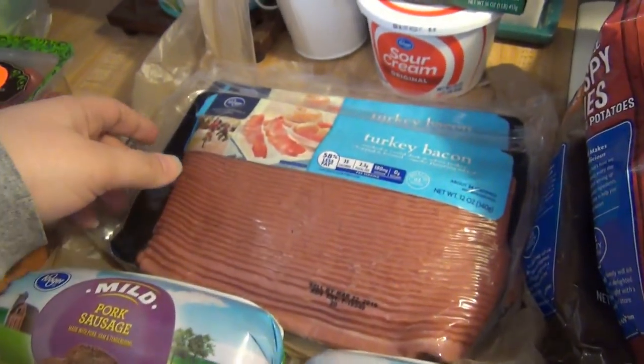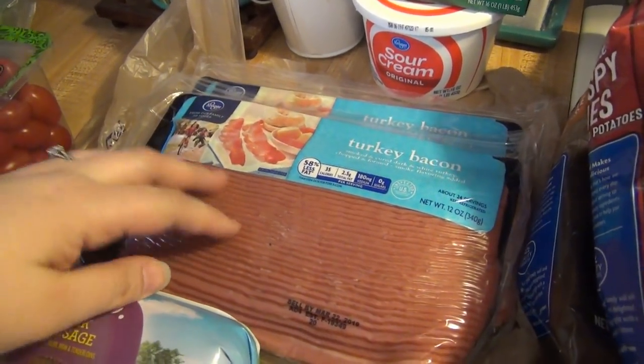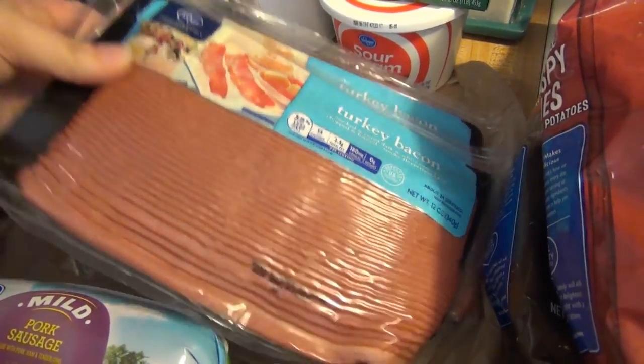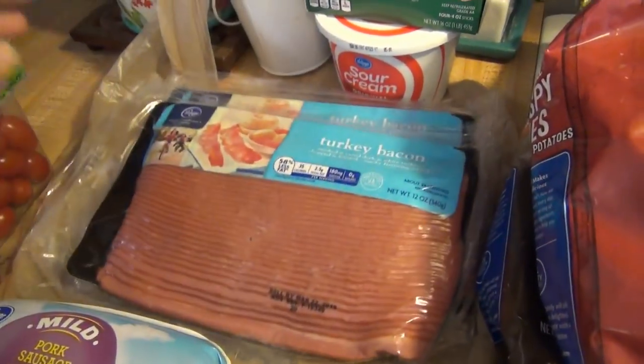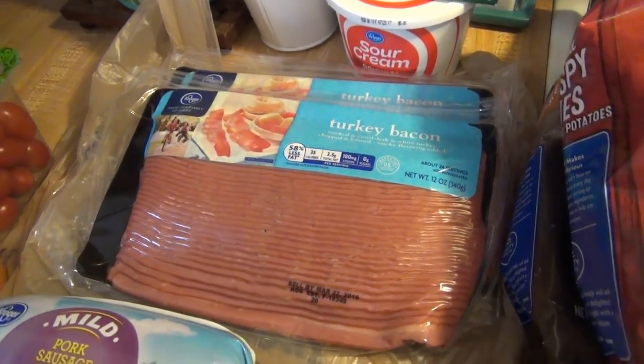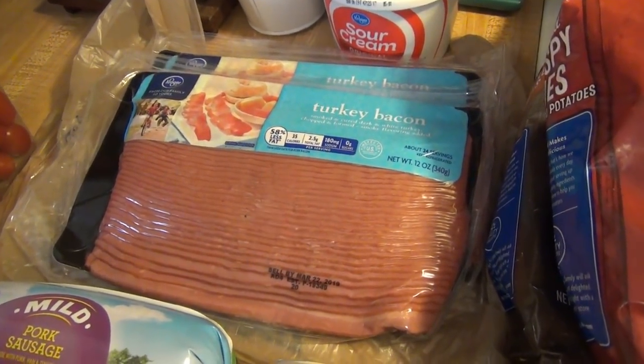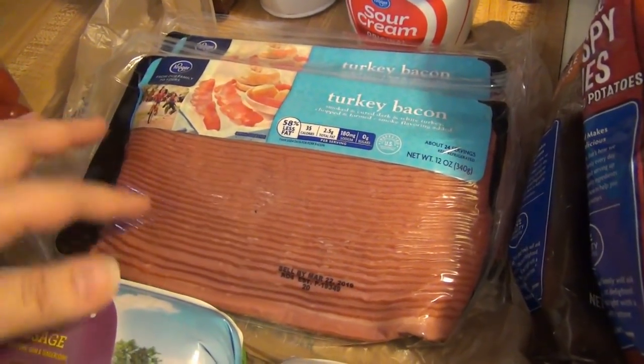Two onions, a green pepper. Turkey bacon was part of the sale — can't remember how much it was — but I also had coupons for $0.45 off of two of them, and I did get three. Let me know down below: do you prefer turkey bacon or regular bacon? I prefer regular bacon, but I'll eat turkey bacon. Andy prefers turkey bacon, and it's cheaper, so that's usually what I end up getting.